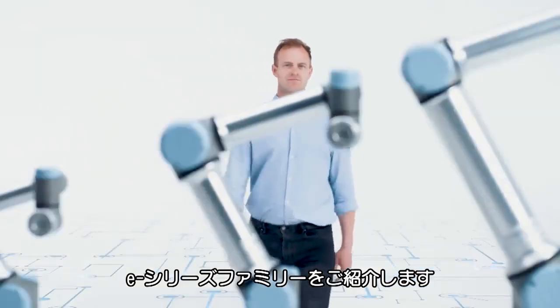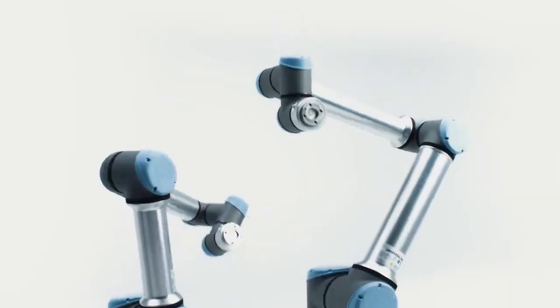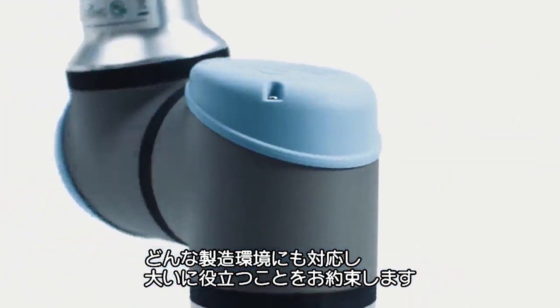Meet the E-Series family. Each Cobot has a different reach and payload, but they share the same dependability that makes them a valuable addition to any production facility.